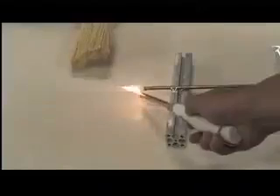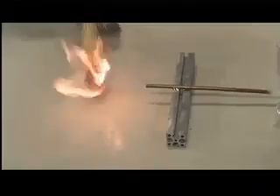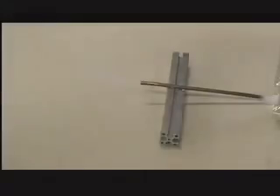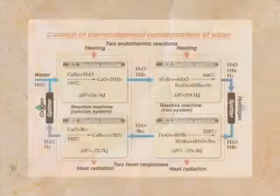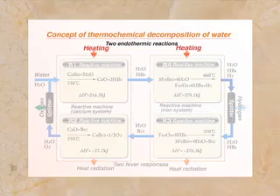Although there are currently many methods for the production of hydrogen, each faces problems related to production efficiency and cost. For example, hydrogen production through thermal decomposition requiring temperatures from 3,000 to 4,000 degrees centigrade is not practical.